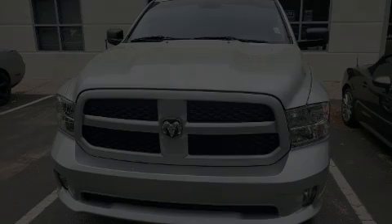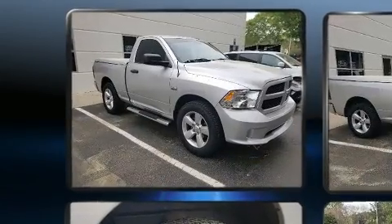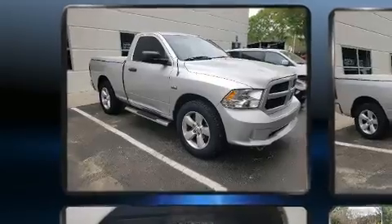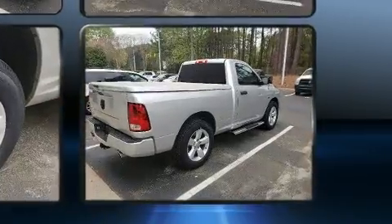Familiarize yourself with the 2014 Ram 1500. This two-door, three-passenger truck still has fewer than 60,000 miles. It features an automatic transmission, rear-wheel drive, and a powerful eight-cylinder engine.